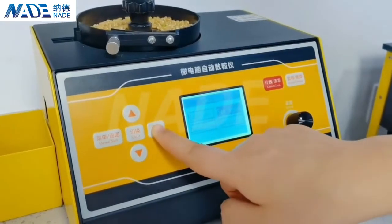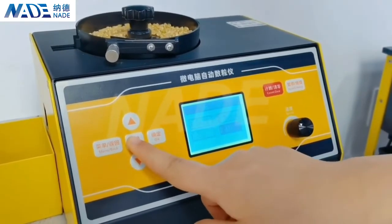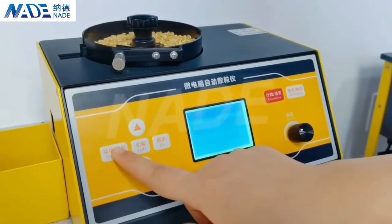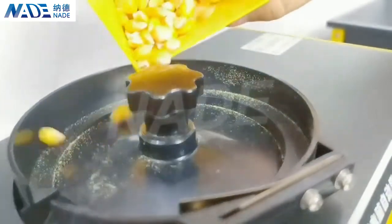For different sizes of particles, you can select the sensitivity grade to make the counting more stable and more accurate. Meantime, the counting speed changes at the same time — it counts faster for smaller size particles and slower for big size particles.